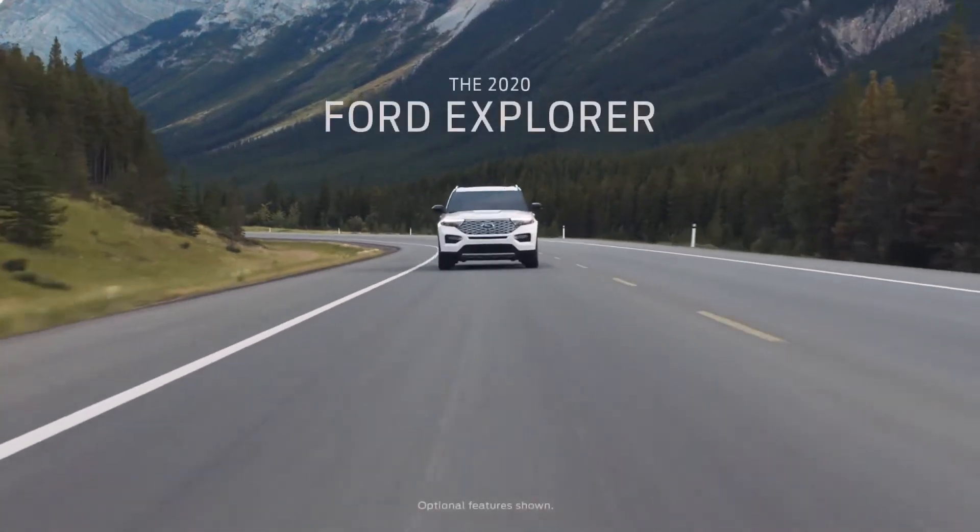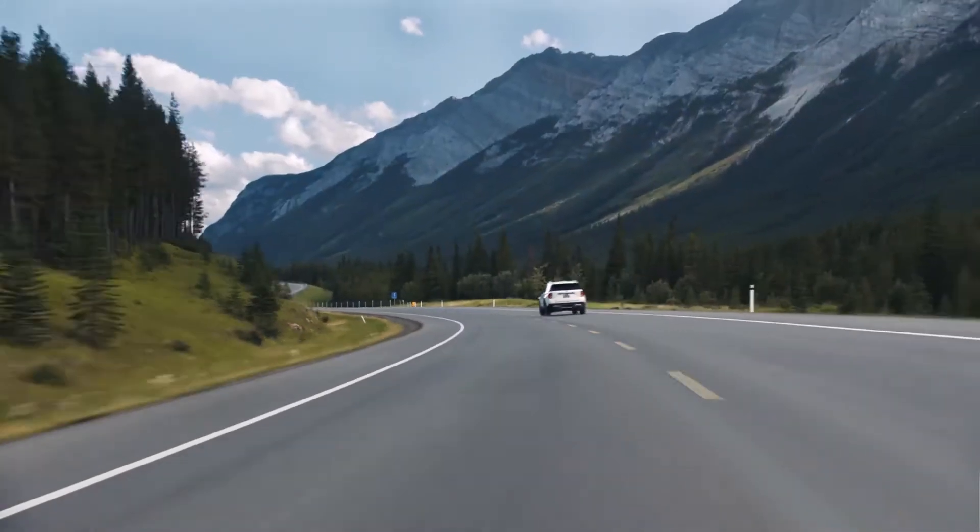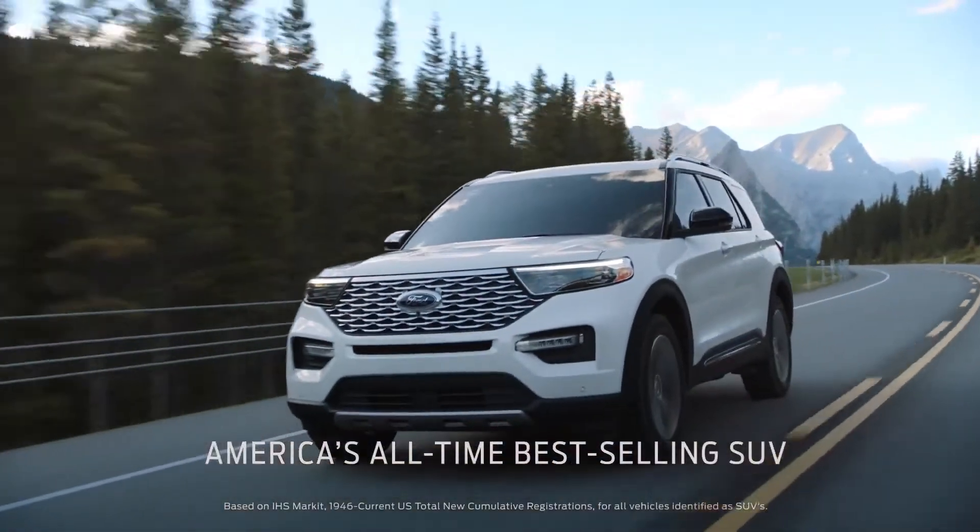Shopping for a new SUV? Compare it with Ford Explorer, America's all-time best-selling SUV.